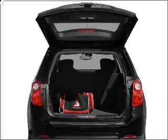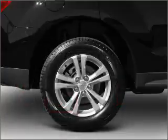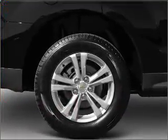Premium wheels lend a distinctive appearance. Treat yourself to a premium sound system. Anti-lock brakes help you bring your vehicle to a safe stop, and memory settings make for a more comfortable ride.